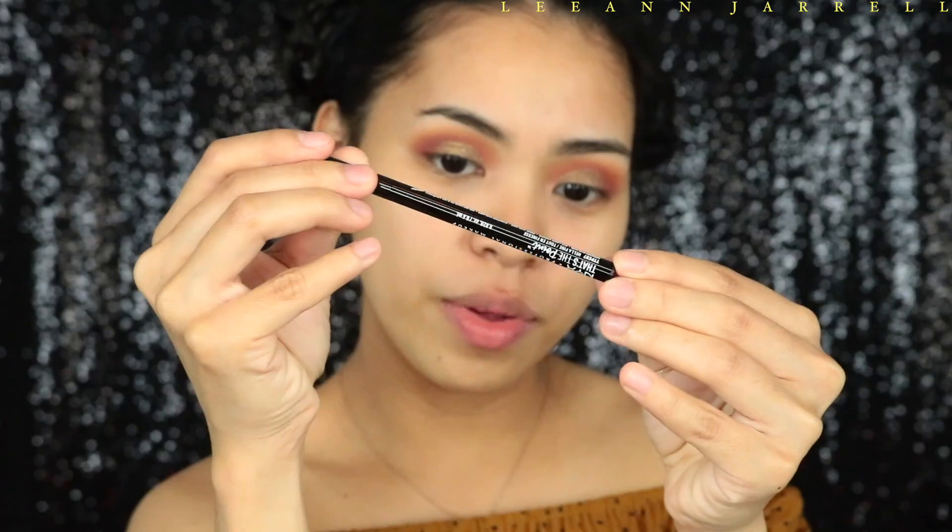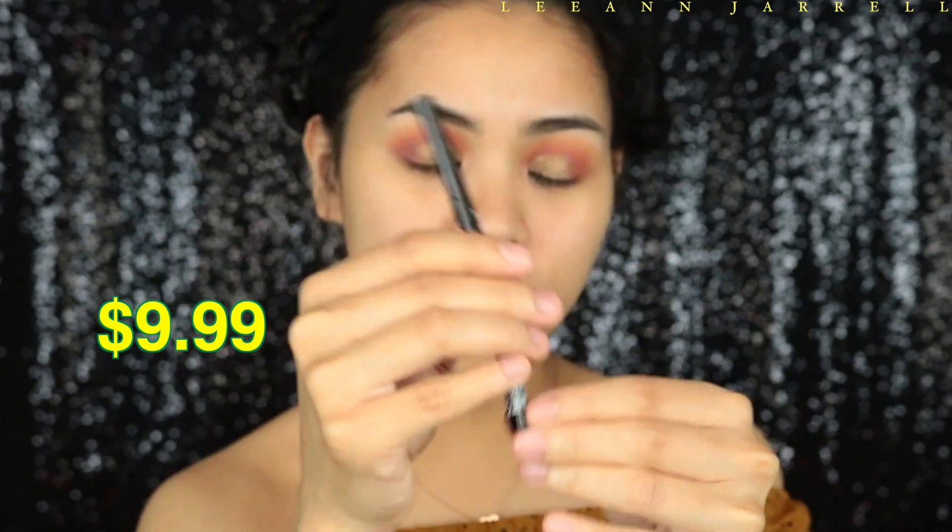Now we're going to apply a little wing. For wing liner beginners who are having a hard time, I suggest getting a makeup wipe and creating that winged shape as a guide on your eyeshadow first. I'm going to use the NYX That's the Point Hella Fine Liquid Eyeliner.